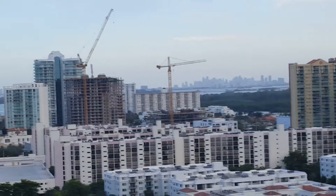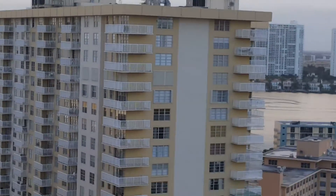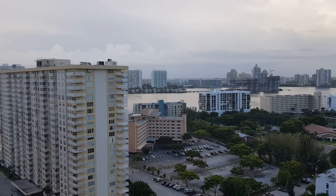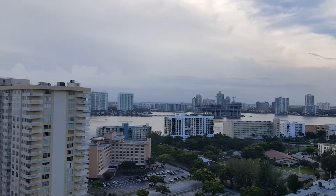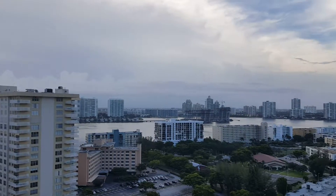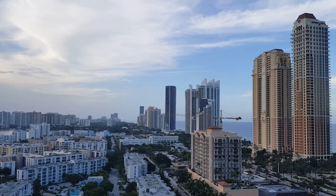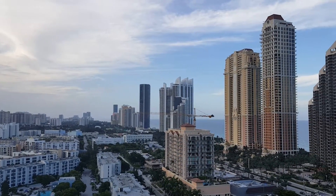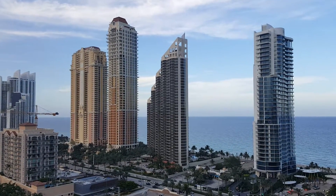If you're interested, right now we'll look around at all the views. If you live in this building, in this particular unit, this is exactly what you see from your place. You can see the Aventura panoramic view, Williams Island, and it's absolutely amazing — gorgeous Sunny Isles Riviera with Acqualina, Jade, and many different buildings.